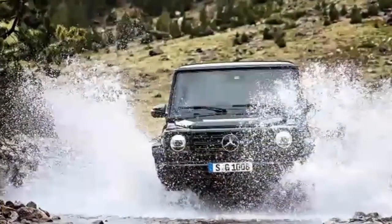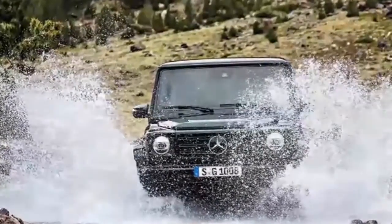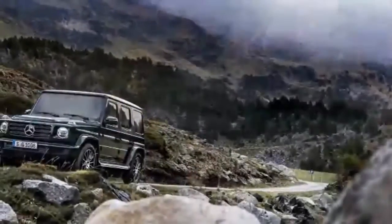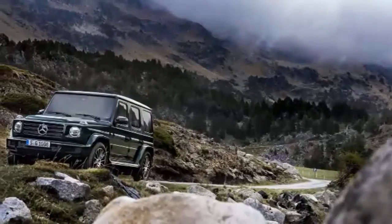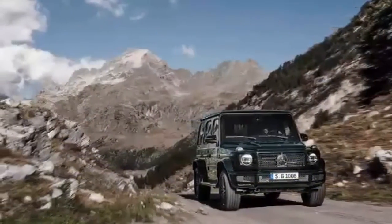Make it like the original, but make it better. Cues lifted from the original G abound. Boxy exterior proportions? Check — yet they're smoother and perhaps invite customers who may not have considered a G-Class before.